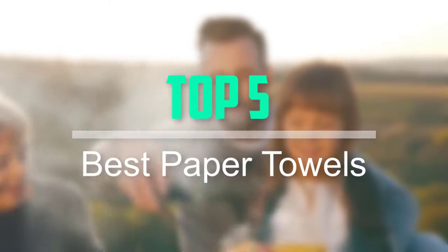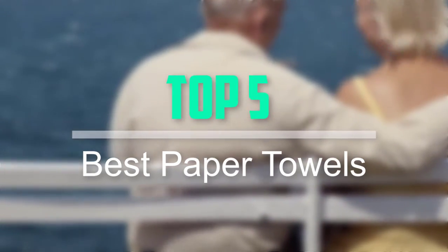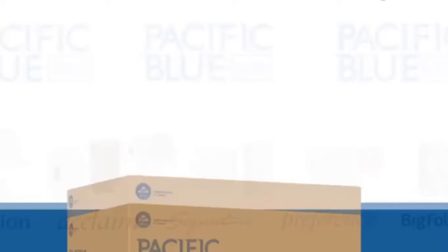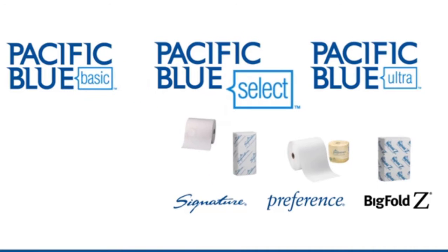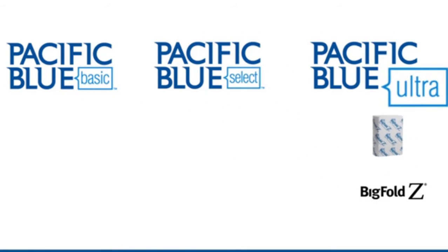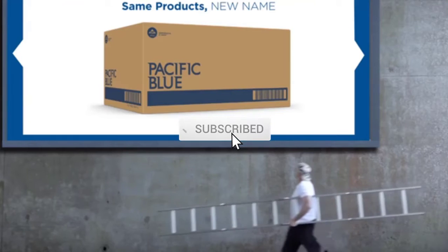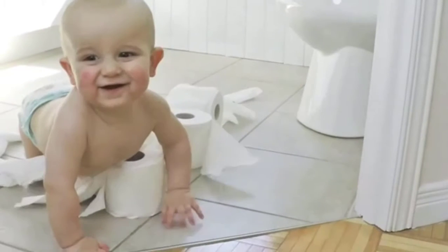Hello everyone, welcome back to our new video. In this video, I will give you more information about the top 5 best paper towels that are available on the market. I tried to make popularity, quality, price, durability, user opinion and more. If you need more information about these products, please check the link in the description section below. Don't forget to subscribe to this channel for future videos. Let's start this video.